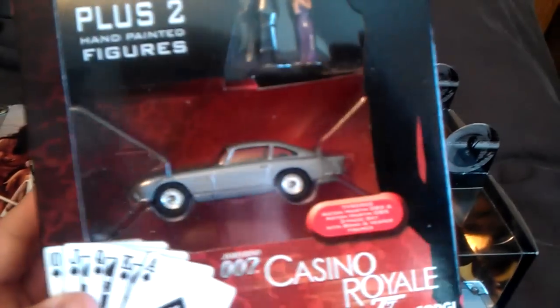Casino Royale — Aston Martin. Two of them. That's the original there.